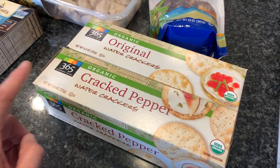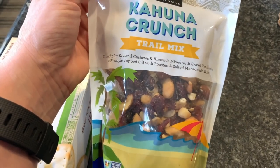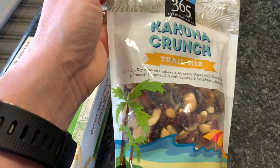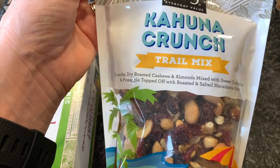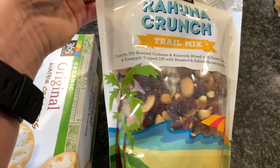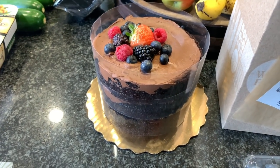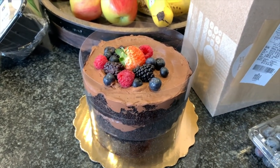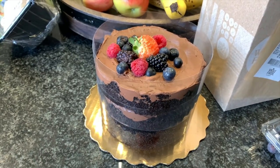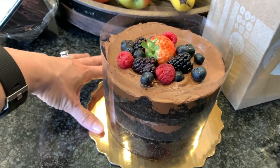These crackers are wonderful — very simple but very good. I also got this Kahuna Crunch trail mix. I thought it would be really good, and I already have quite a few nuts like almonds, walnuts, and pecans. But I wanted this variety: dry roasted cashews, almonds, sweet cranberries, pineapple, and macadamia nuts. Then we've got to wow them with dessert. I could have tried to make something myself, but this cake is a looker — it's not going to be expected to actually be vegan, and it is.